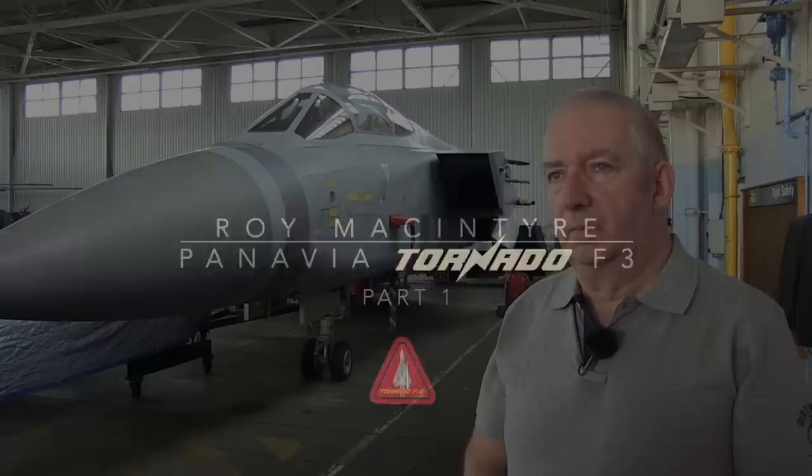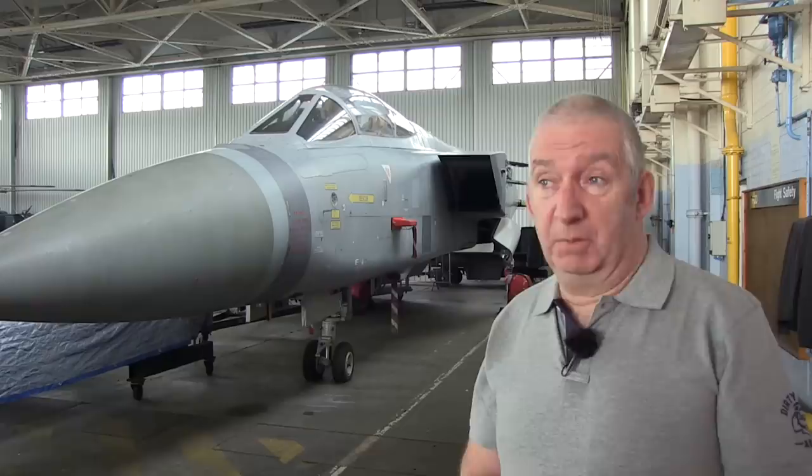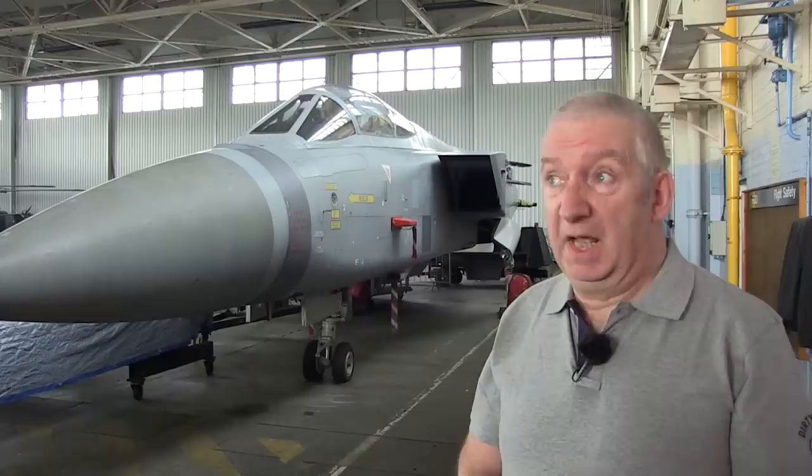When did you first become interested in aviation? From early days when I was in primary school. Certainly by the age of 10, I knew that I wanted to be an RAF pilot. And more than that, because I came from Stirling, I focused on 43 Squadron because they were formed in Stirling. So if you'd asked me when I was 10 years old, I knew exactly where I wanted to go — a pilot on 43 Squadron, at that time flying Phantoms.